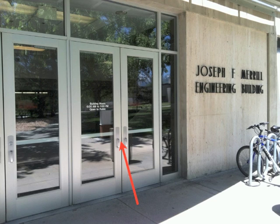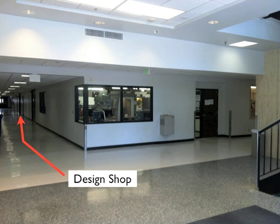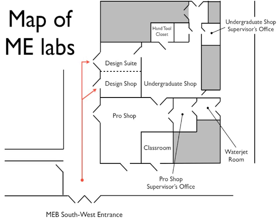We've covered many of the important safety procedures when working in the mechanical engineering labs. Remember to use common sense and consider the many things involved when working in these labs. Now we're going to go through a quick tour of all the mechanical engineering labs. This picture represents the outside of the Joseph F. Merrill Engineering Building on the southwest corner. If you proceed into the doors, you're going to see this intersection. The first shop we're going to look at is the design shop. You can see the design shop and design suite on the map — we'll then go to the pro shop and then the undergraduate shop.